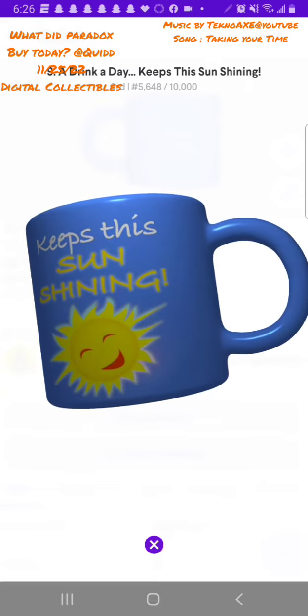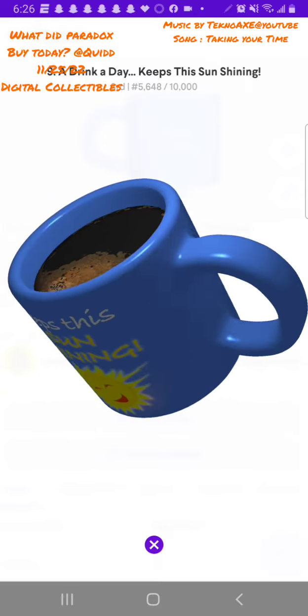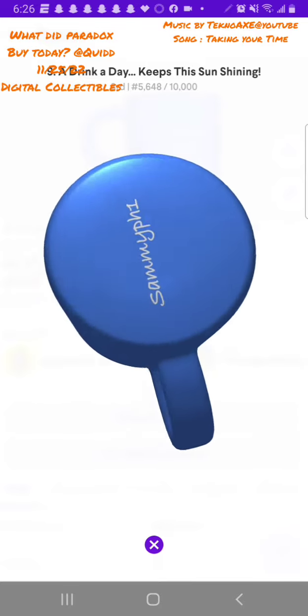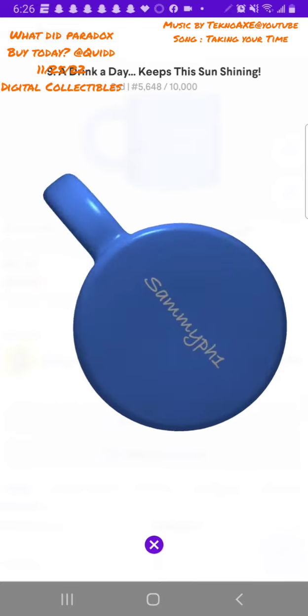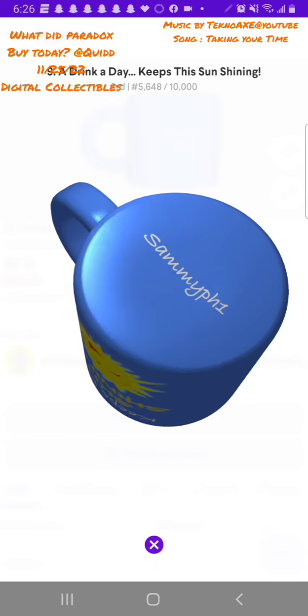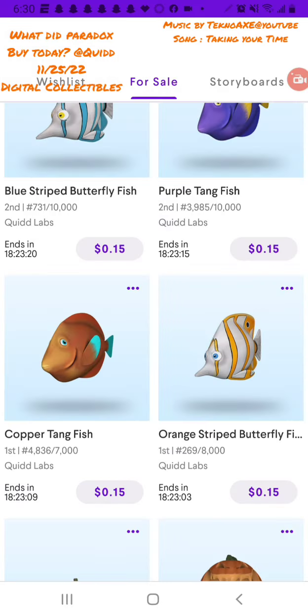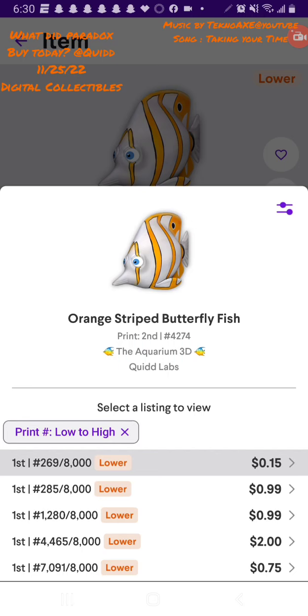These 3D little models we have on Twitter are really fun. I can mess around with them, play with them, spin them — something I can look at when I'm bored or just have a little fun. I wanted to share to show the values on this market. This one is 15 cents. I usually look for lower prints — this one's a 269.